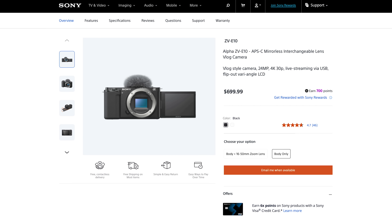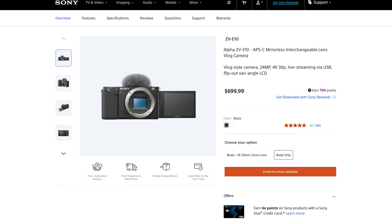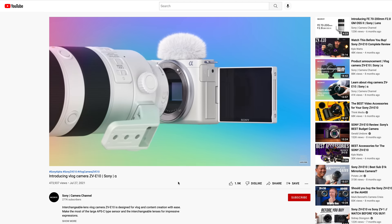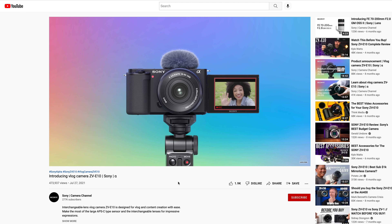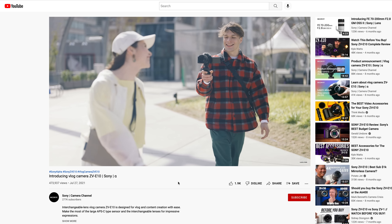The Sony ZV-E10 was launched in August of 2021. Sony did an amazing job of handing it out to every single reviewer on YouTube, and so there were a ton of review videos — the vast majority very positive. It was a vlogger-focused, simplified, compact APS-C camera at a good price, offering Sony's amazing autofocus system, a huge array of available lenses, and a built-in three-capsule microphone on top.